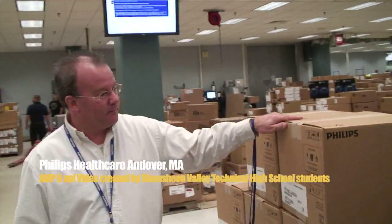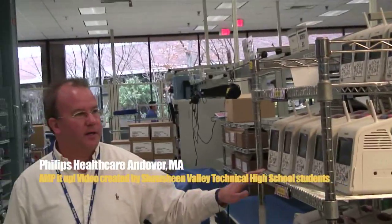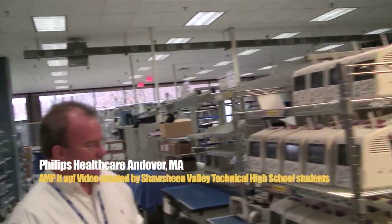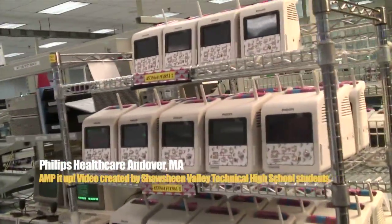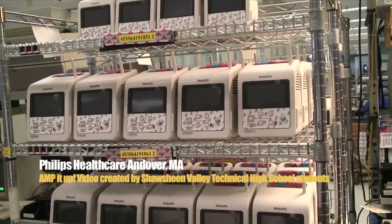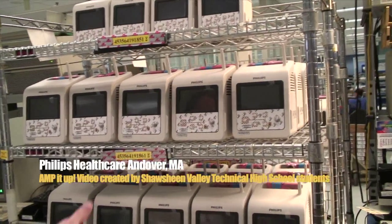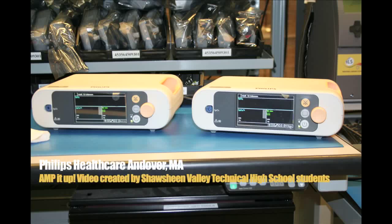Once these units are done here, the operator enters the order number and serial number into the electronic system, and it tells you where it is in the flow and directs you to the next step. This is how it will ship to the customer — each box contains one monitor along with all the accessories. It's a small vital signs monitor, and it's also wireless. It's a very low-cost, easy-to-use device. A lot of hospitals will put these on roll stands so they can wheel them around, so when you go to the doctor and they check your vitals when you first arrive, they'll use a monitor just like this.